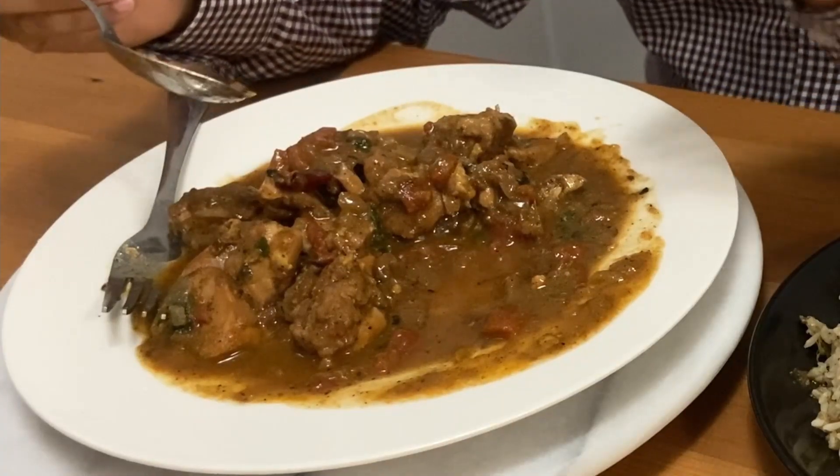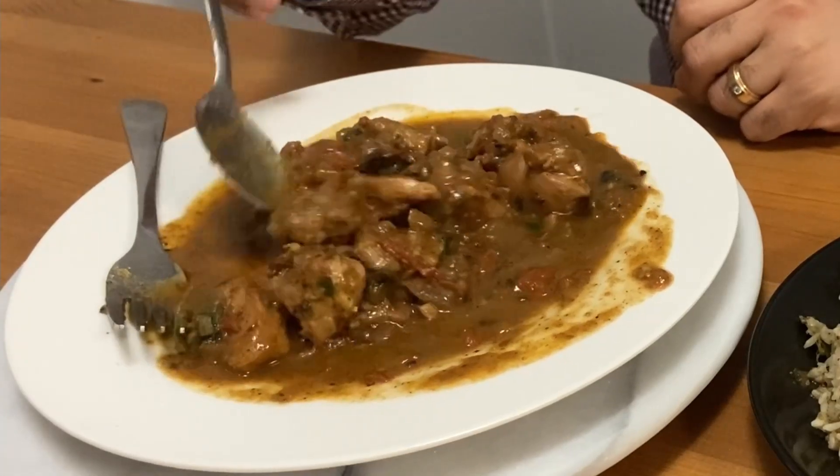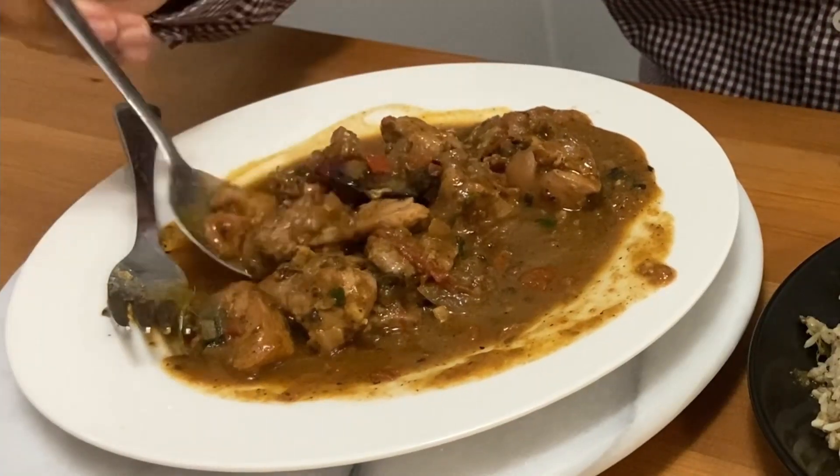Chicken is cooked to perfection — juicy, tender, and has flavor absolutely inside to the core of it. Made with tomatoes, onions, black pepper, and red pepper — it's absolutely delicious. This is the dish that you need to try when you try Chef Sindhu's food.